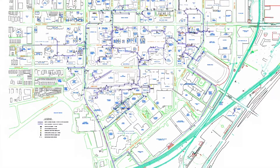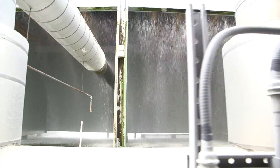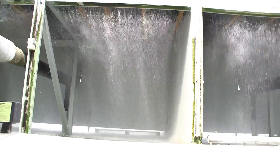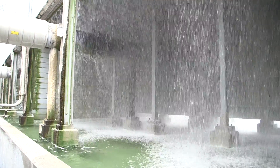This map shows the network of pipes in blue. These are evaporative cooling towers. What they're doing is taking the heat that's returned with the chilled water, bringing it up here, and rejecting it to the atmosphere.